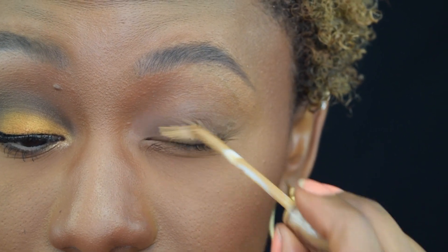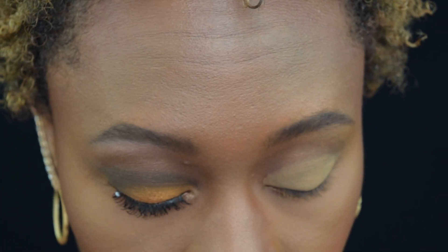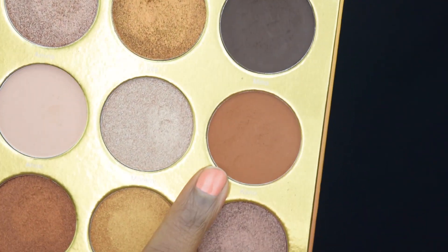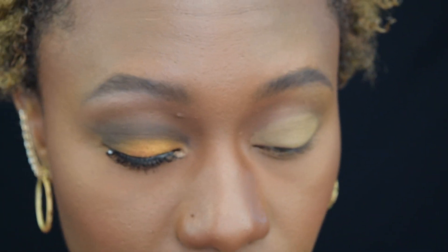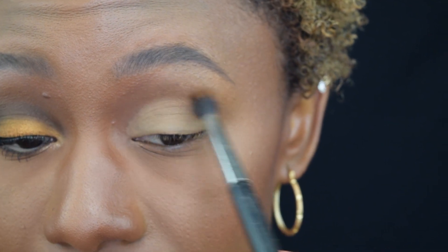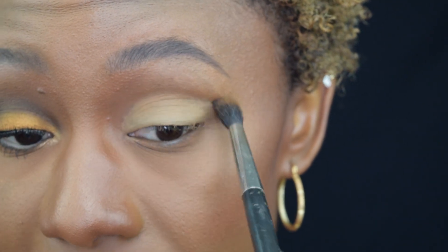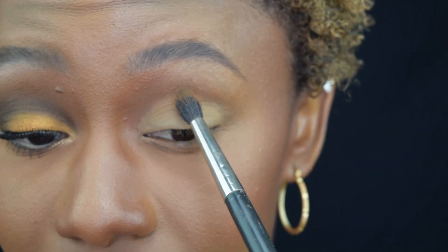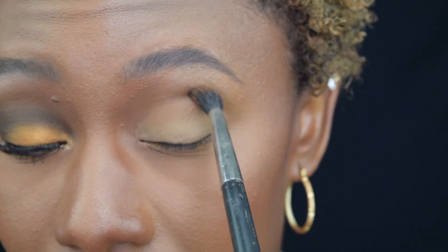First thing I'm going to do is prime my eye. I'm using the Urban Decay Primer Potion in Caffeine. Then we're going to go in with our first shade, Canoe — I hope I'm pronouncing this right, probably not. This shade is going to go right into the crease as our transition shade. In my crease it's very faint, but whenever I pack it all over the lid it looks really good. As far as transition, it's just enough to warm it up a little bit. If you are lighter it might pop off a little bit more on you.